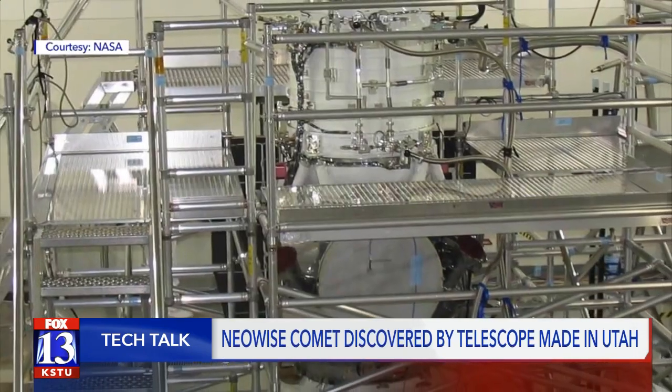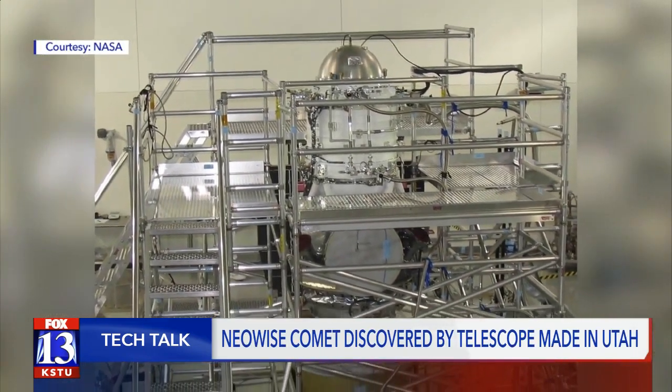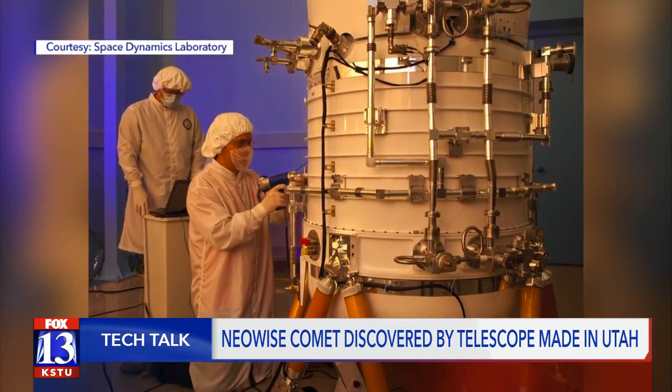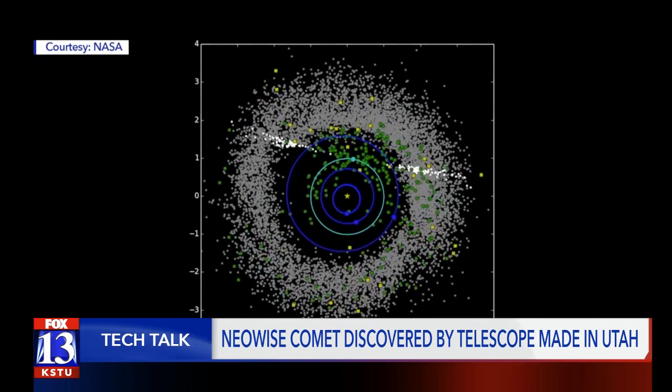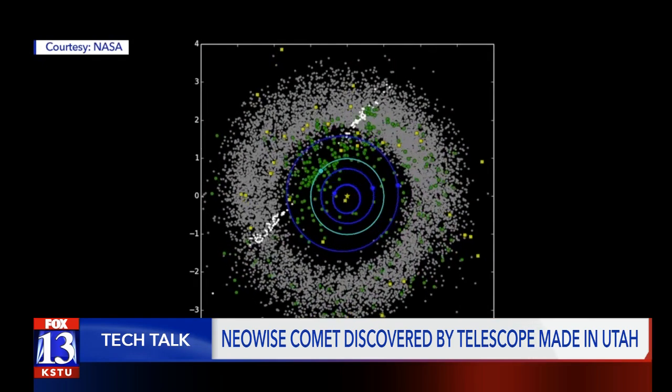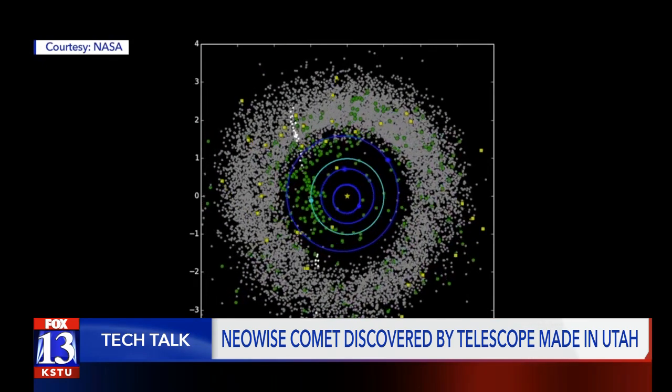It was reactivated back in 2013. The main reason it was reactivated is because in February of 2013 there was an asteroid that impacted the Earth over Russia, causing a lot of injuries as well as several million dollars of damage. The telescope got renamed to NEOWISE — the Near-Earth Object Wide Field Infrared Survey Explorer — which means it detects objects like asteroids and comets that are close to Earth's orbit using two infrared sensors.